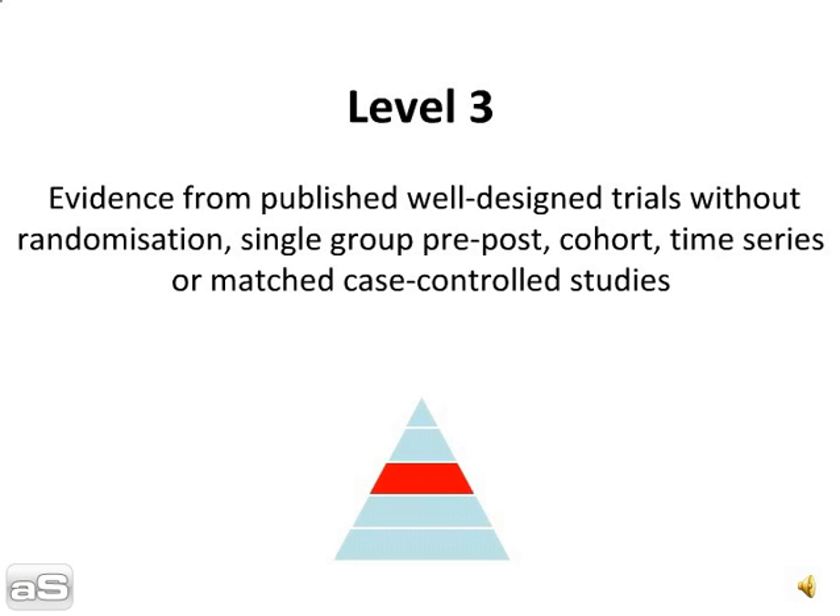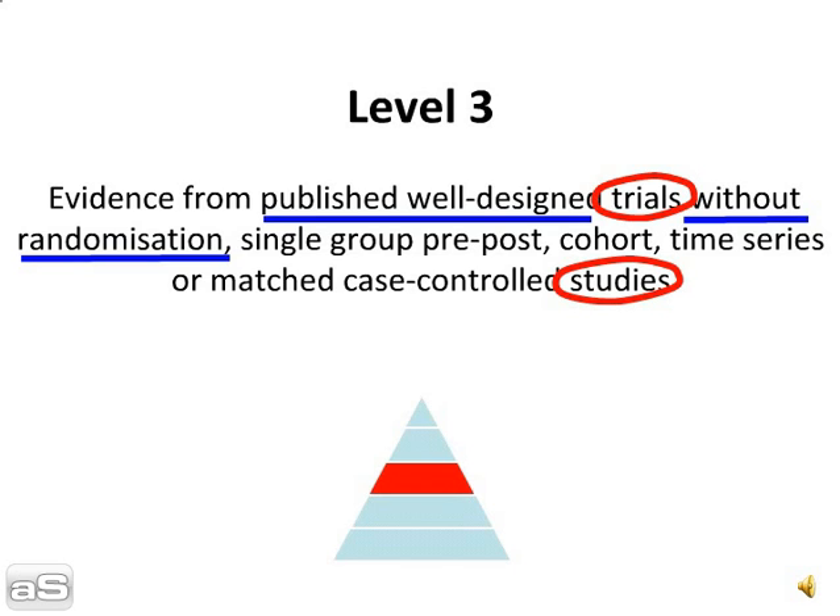Level 3. Evidence from published well-designed trials without randomisation — single-group, pre-post, cohort, time series, or matched case controlled studies.